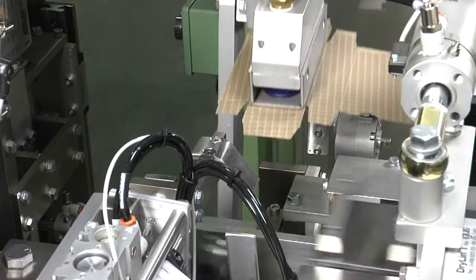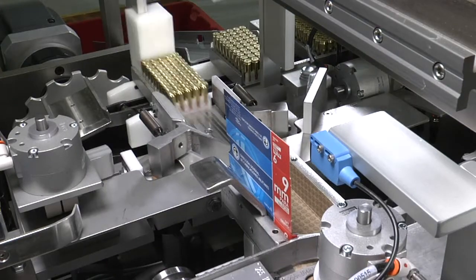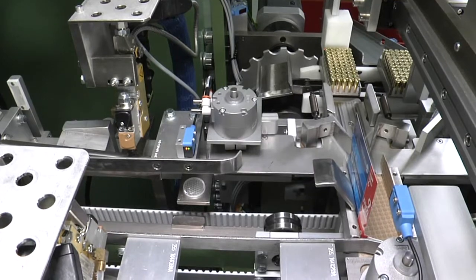An inverting placer erects each carton into the carton shuttle. The carton shuttle presents the carton in the load station where a full tray is loaded into the carton.